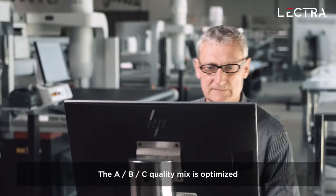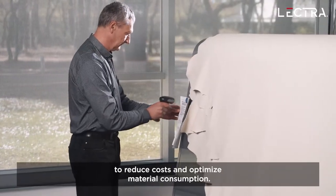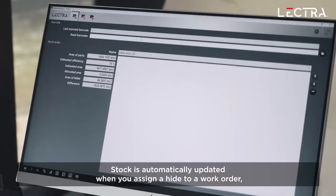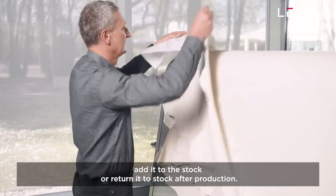The A, B, C quality mix is optimized depending on the order to reduce costs and optimize material consumption. Stock is automatically updated when you assign a hide to a work order, add it to the stock, or return to stock after production.